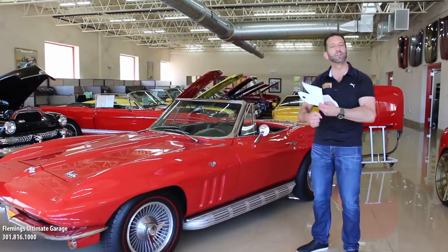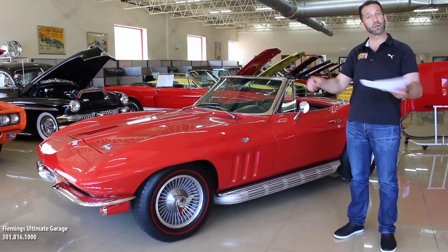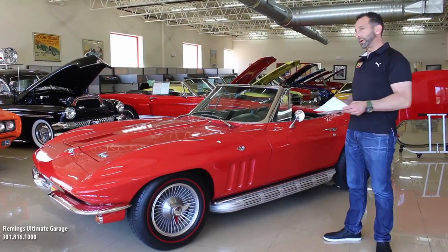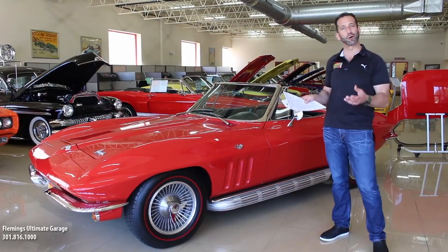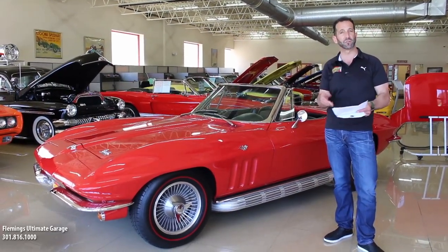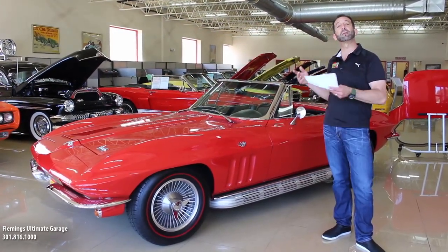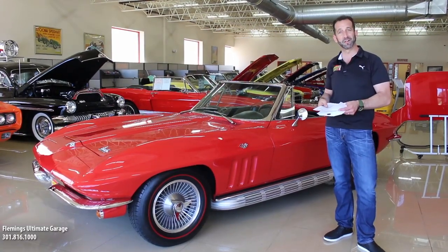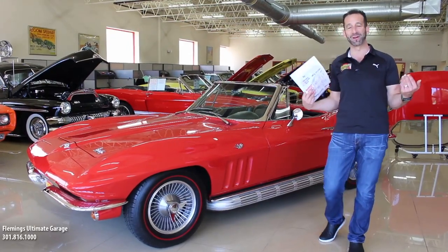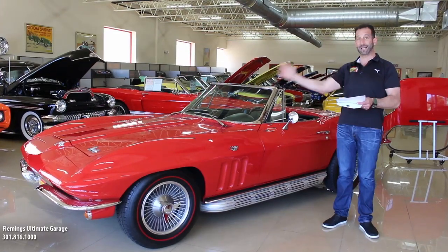Side pipes add to the muscularity of the car, not to mention they sound spectacular. You also clean up the rear end of the car because you don't have the holes where the tailpipes would come out. And as we keep rolling, 350 horsepower. This is the higher horsepower car, not the standard horsepower. This has a four-speed in it, not a three-speed. Most people don't know that the Corvette came standard with a three-speed transmission. I know that because I bought one once and didn't ask that question. Standard is a three-speed; four-speed is not standard on these cars.